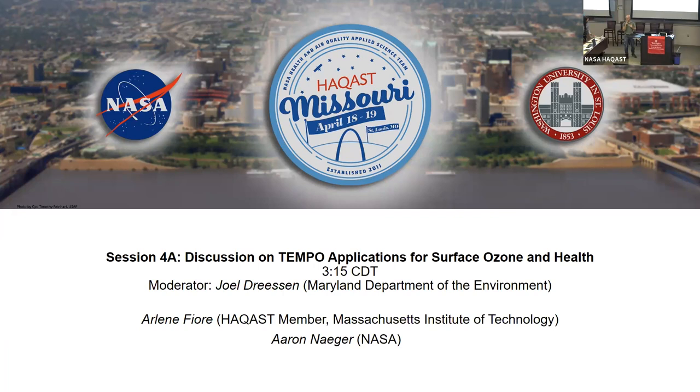I have the honor and privilege today of introducing two great scientists, two great speakers, that will be facilitating a wonderful discussion on the new Tempo platform. Specifically, we're going to be talking a little bit about surface ozone health. So without further ado, let me introduce Dr. Aaron Naeger, who's going to be opening us up today, and then we'll turn it over to Dr. Arlene Fiore after that. So, Aaron, floor is yours.